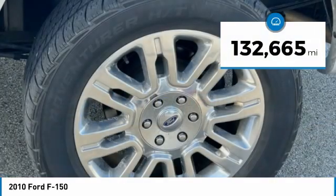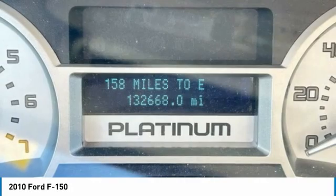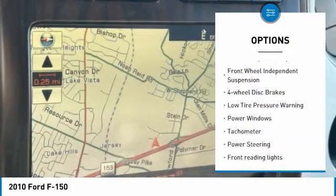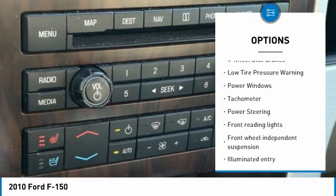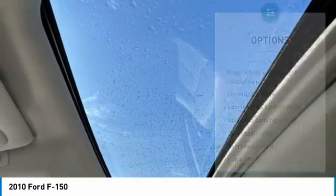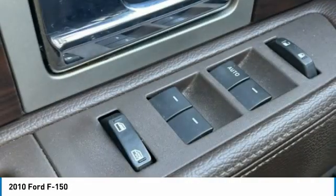This vehicle has less than 135,000 miles. Here are some of this vehicle's great options: electronic stability control, traction control, rear step bumper, remote keyless entry, front wheel independent suspension, four wheel disc brakes, low tire pressure warning, power windows, tachometer, and power steering.